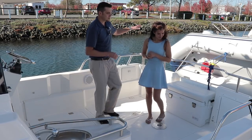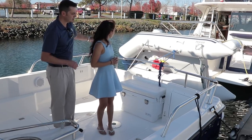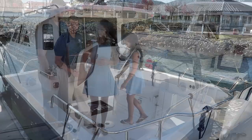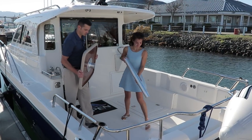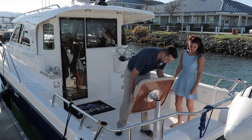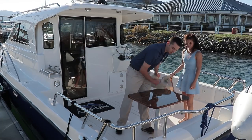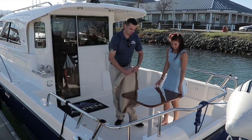Back here, you can see this owner has the dingy davit system. It's an eight and a half foot Zodiac. The boat comes standard with a cooler seat assembly in addition to great storage here in the lazaretts. This is the optional cockpit table — really nice feature. It comes with a canvas cover to protect the table, and the table has a polished finish with a compass rose in the center.